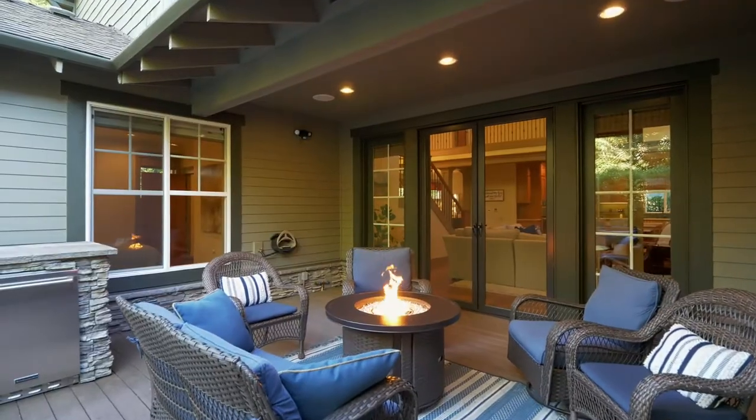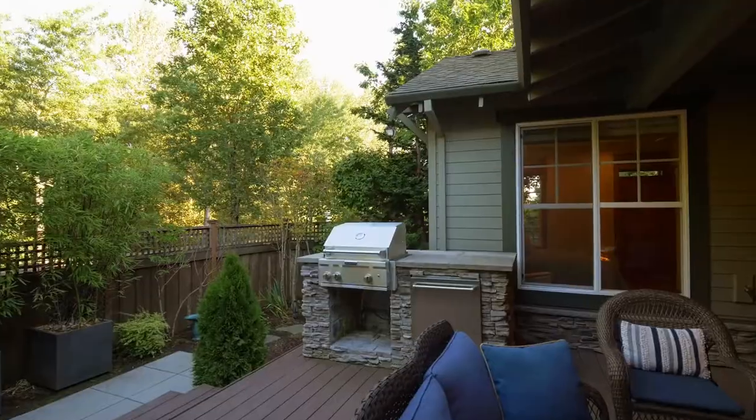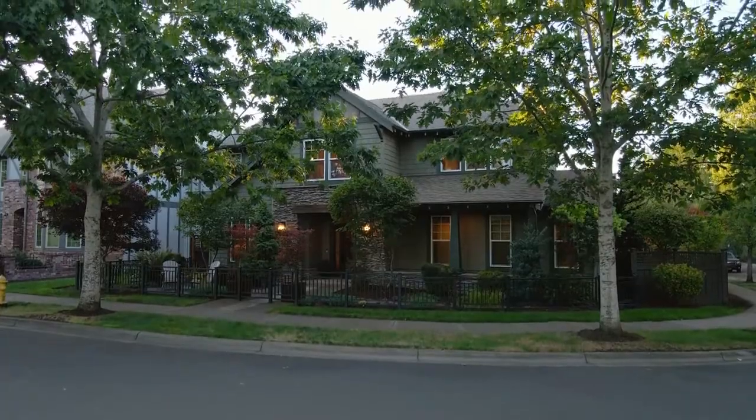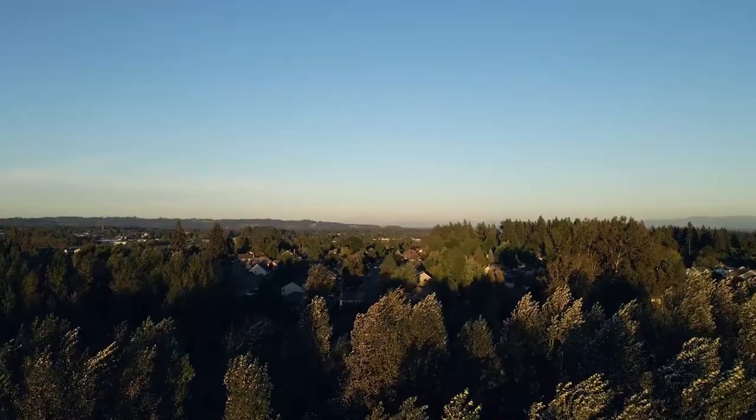Keep warm on cold winter nights by the fire pit, with an outdoor dining space complete with a built-in grill. You'll also love the three-car garage, abundant storage, and community amenities including a pool, athletic court, and more.